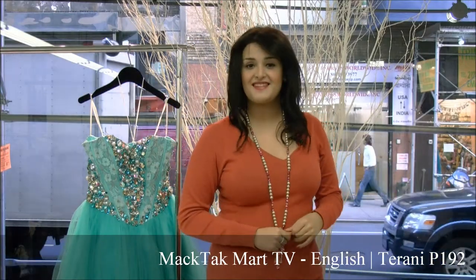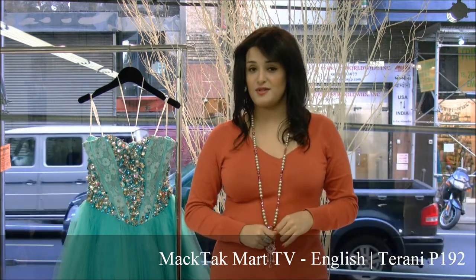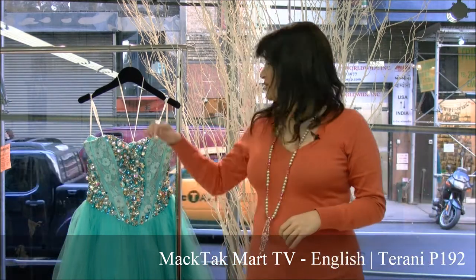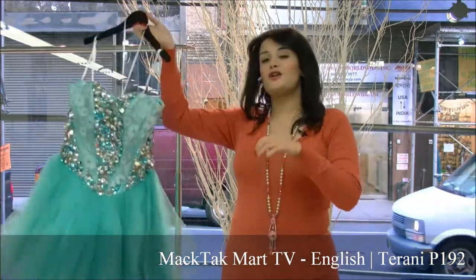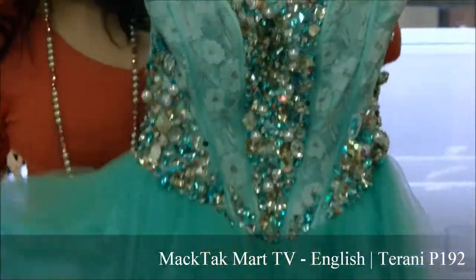Hello and welcome to Magsac Mart. Today I'm going to present to you the new collection of Terranie Couture, which is the P192. This is the new color — you have this gorgeous blue. So I'm going to talk about the dress to you.